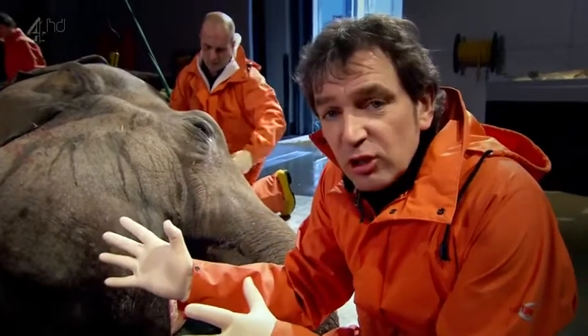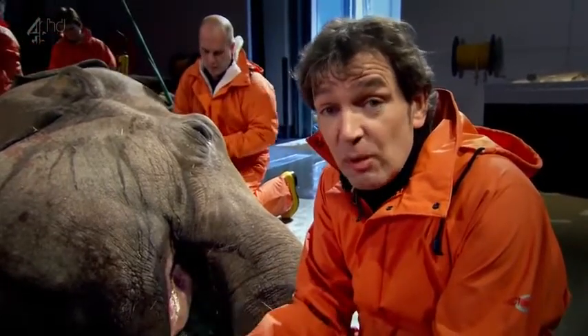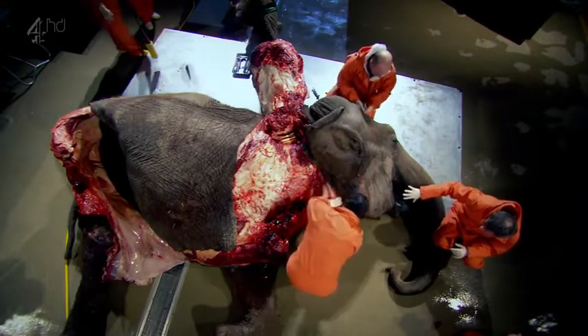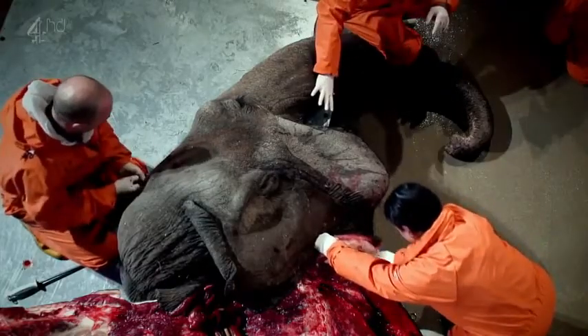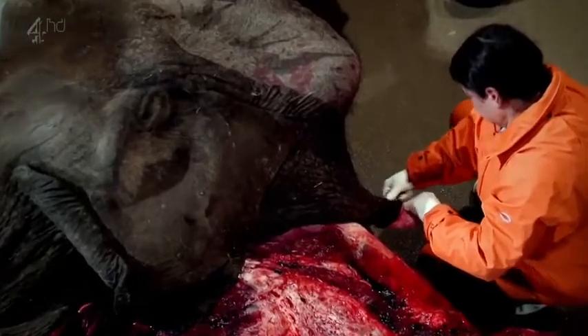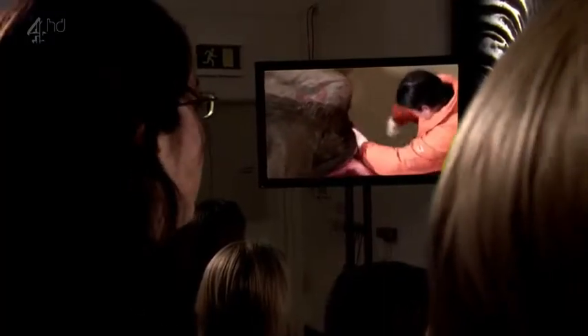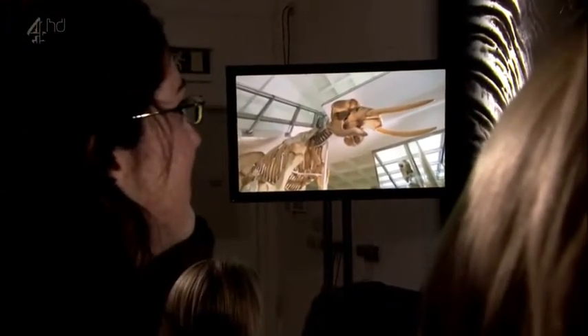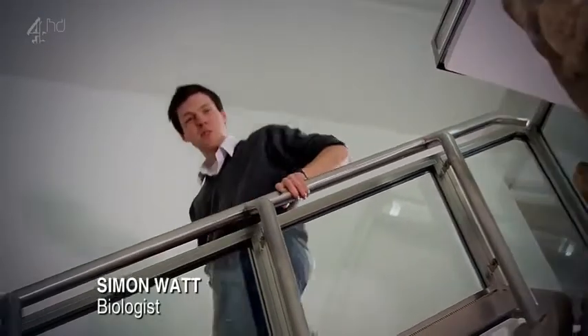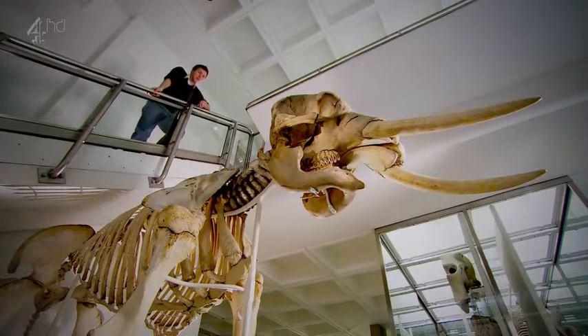We've been taking a close look at the elephant's amazing digestive system. As we dissect this animal, we want to piece together its evolutionary history — how, for example, did the elephant's teeth adapt to cope with the coarse diet needed to fuel such a massive body? While Joy starts work on the jaw, Simon Watt is going to look at the difficulties faced by the elephant's ancestors as their bodies grew in size. The skeleton accounts for nearly 17% of the elephant's total body weight — the heaviest of any land animal — and it grew so big to house its massive guts.